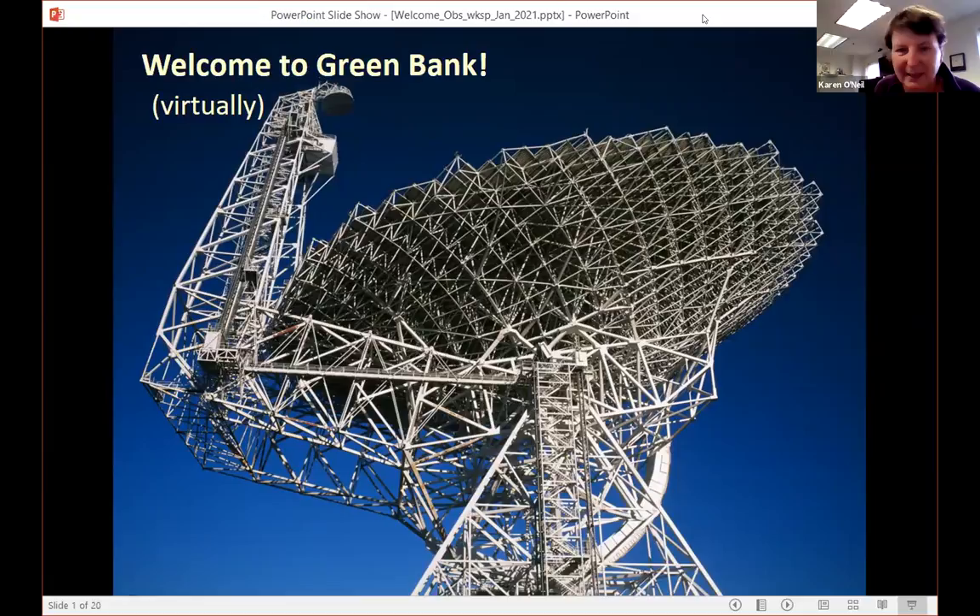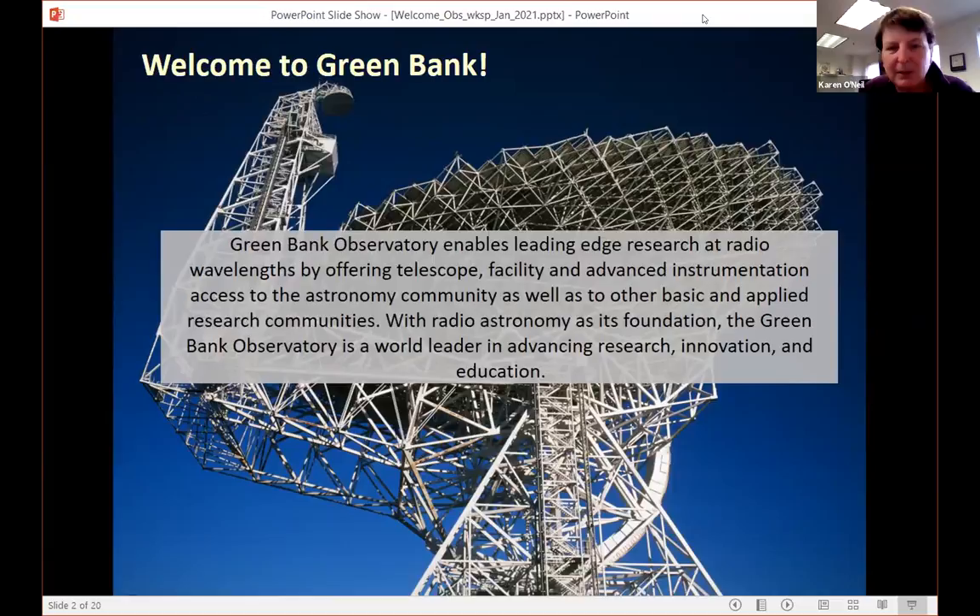So who and what are Green Bank Observatory? Green Bank Observatory exists in order to provide both telescopes and instruments for scientific research in the radio astronomy realm. We also do a lot with education — this workshop is a good example of the type of education we do, reaching out to people within the astronomy field. We also do a lot of outreach to the general public, as well as to students to get them interested not just in astronomy, but in science and engineering in general.